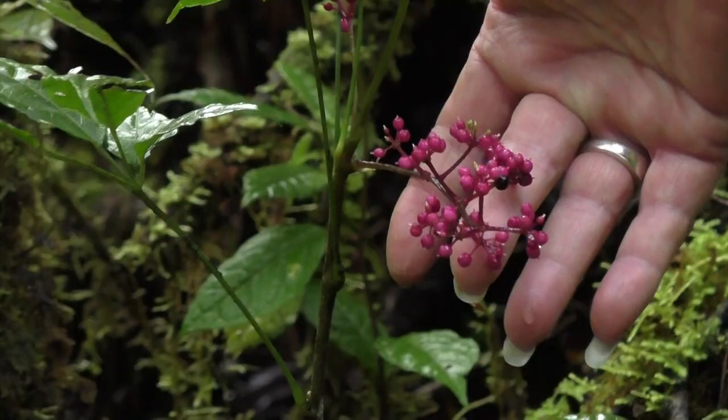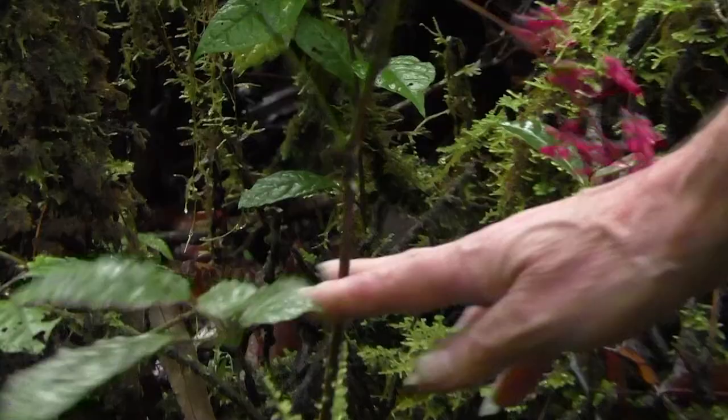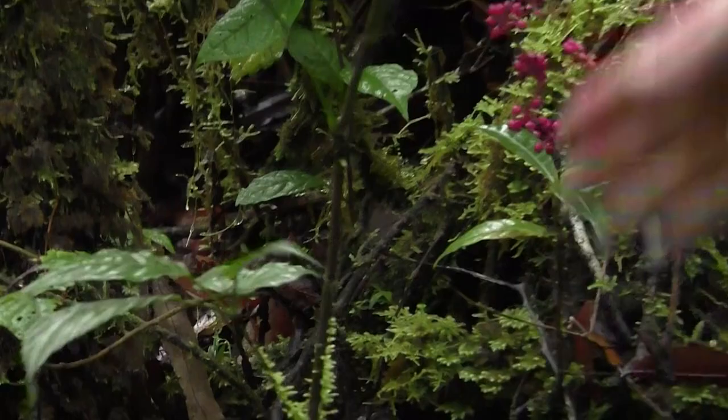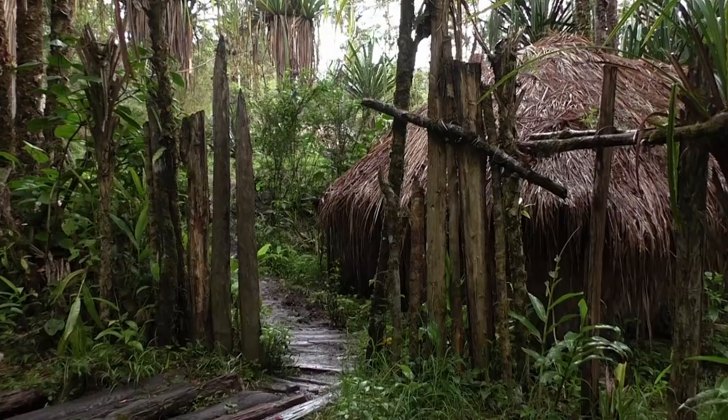This is a miniature Schefflera, a very small species of Schefflera. These are the leaves here, quite typical of Schefflera leaves. But this species is a maximum 50 centimeters high here, and already flowering. So in New Guinea, we have the giants but we have also the tiny species.